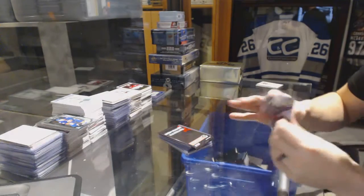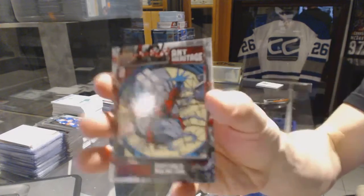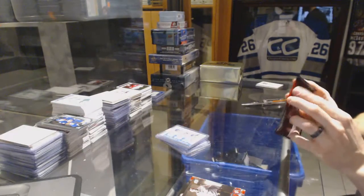Ant-Man bonus pack. It has an Ant heritage — Scott Lang is now Ant-Man. Some anarchy bonus.